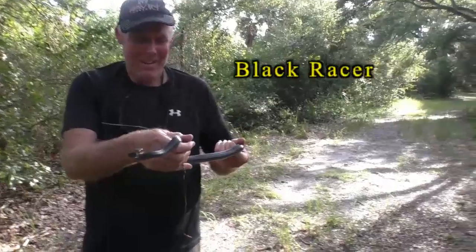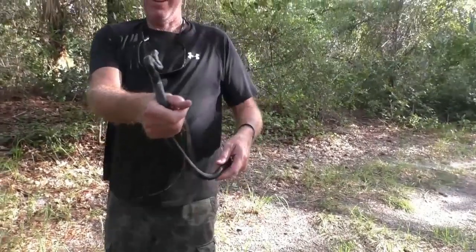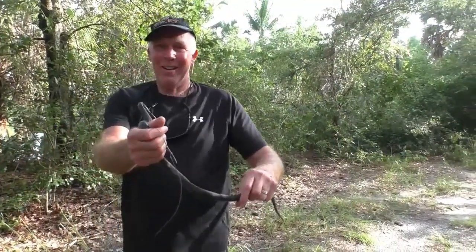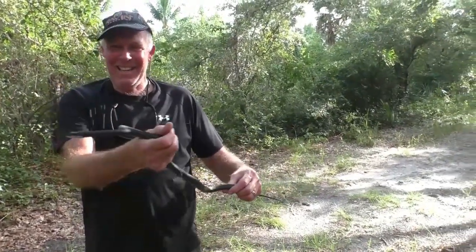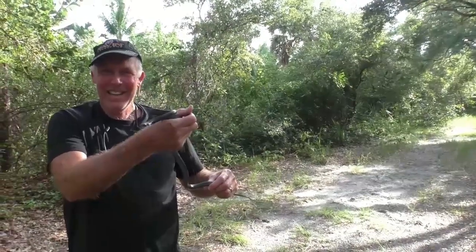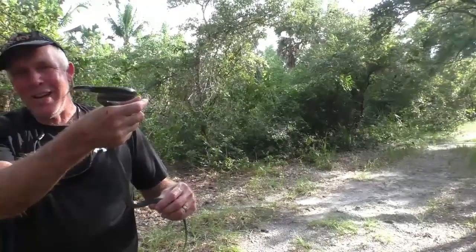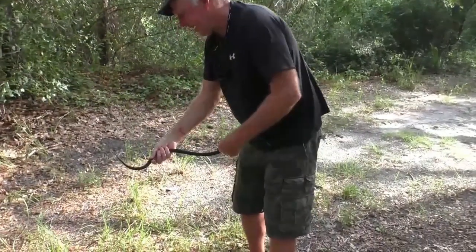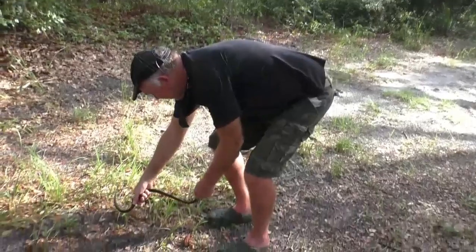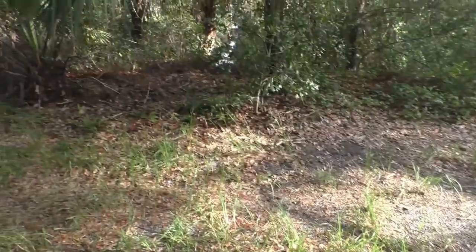So just after we filmed the Jesus lizard, Carol peered down into the creek and she saw this little black racer, and so I had to sneak around — it's a pretty good grab. It's kind of fun to capture one of these guys. Should we put him down? Let's let him go. He's going to go zip. Zip, zip. Bye, dude.